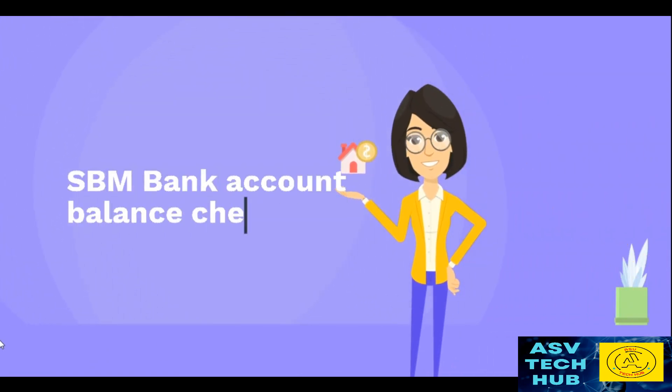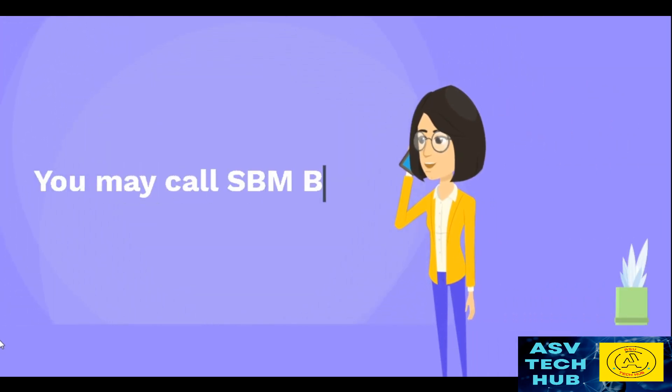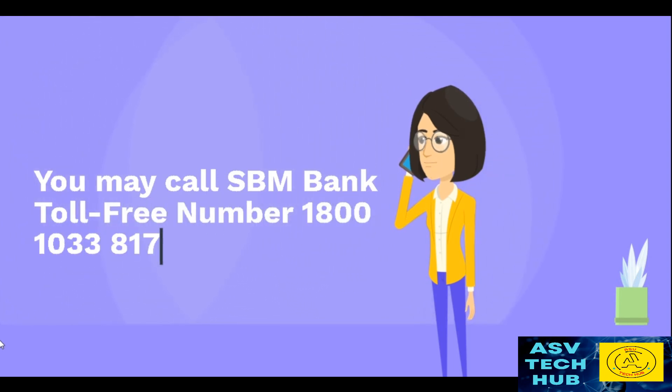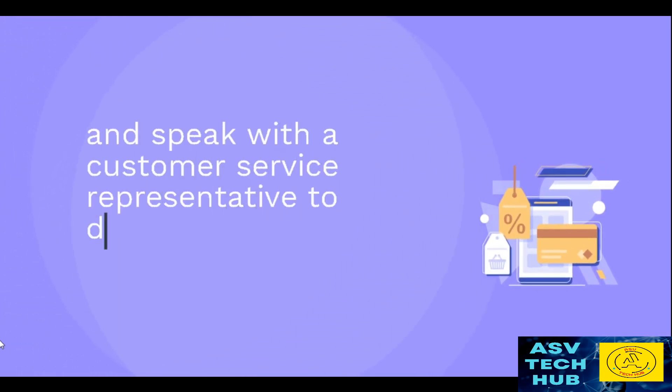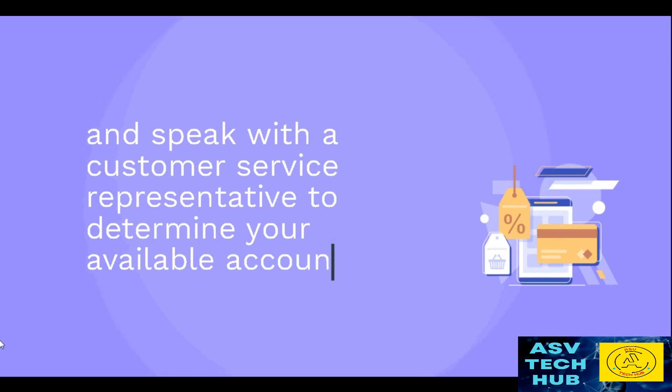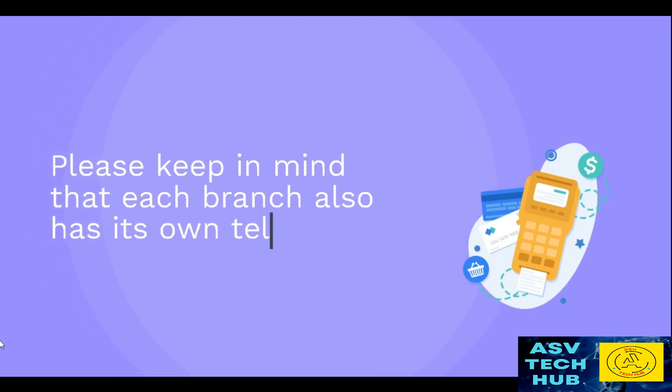SPM Bank Account Balance Check by Customer Care. You may call SPM Bank Toll Free Number 1-800-1033-817 and speak with a customer service representative to determine your available account amount. Please keep in mind that each branch also has its own telephone number.